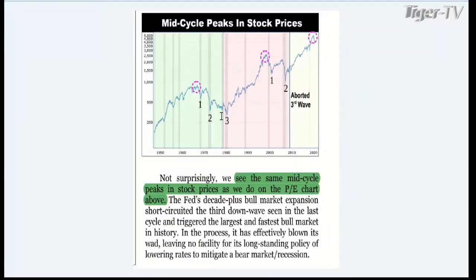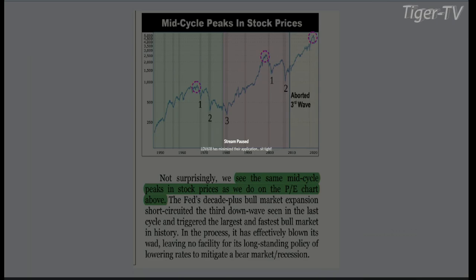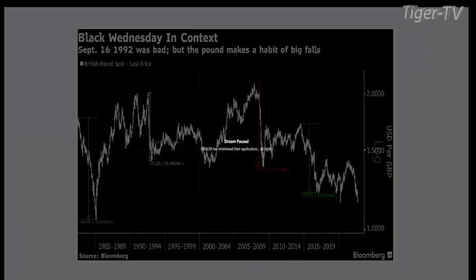This is a premier service that he charges, but he did let us take a look at it. He's warning you about being long stocks, folks. Look at this beautiful three-drive-to-a-bottom pattern and then the move up to the ABCD. He thinks we're up in this zone right here, so be careful. And here, coming into September 16th, which was 1992 — Black Wednesday with the British pound. The British pound traded at 113 today, and we believe it is probably going to go a lot lower.